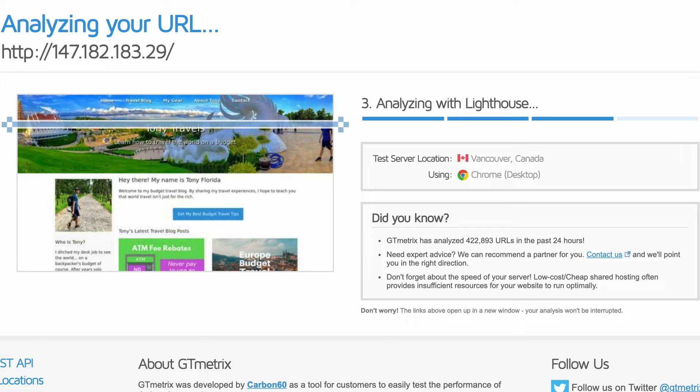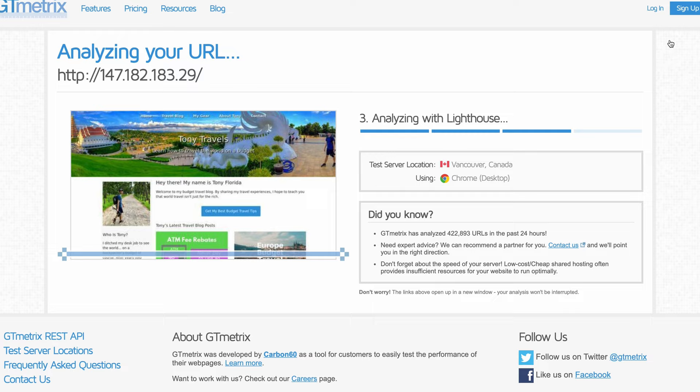Another free tool to test your page's performance is GT Metrics. Vulture was the quickest out of the gate in the time to first byte test, with Contabo just behind, and the same holds true for the time to fully load metric.